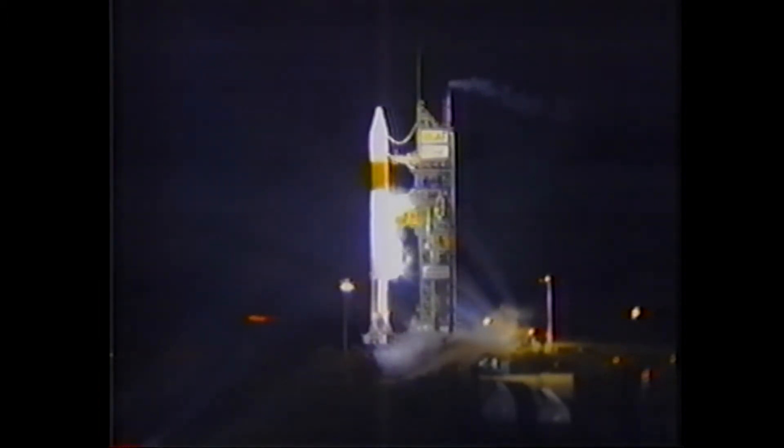Launch sequence start, mark. Launch sequencer has been started; we're at T-minus 28 seconds and counting.